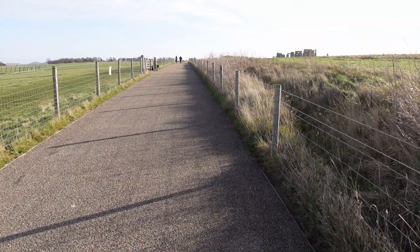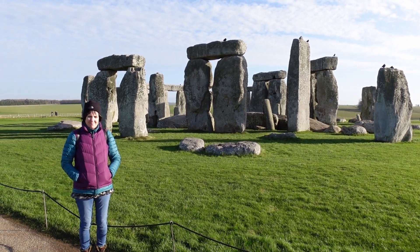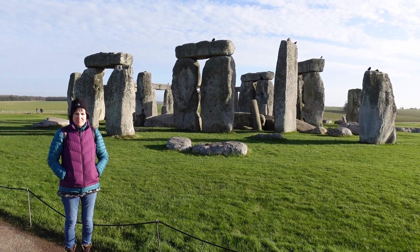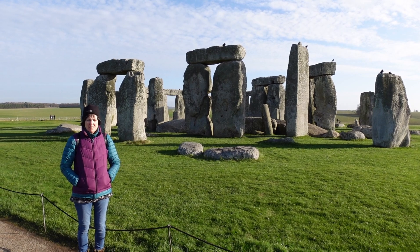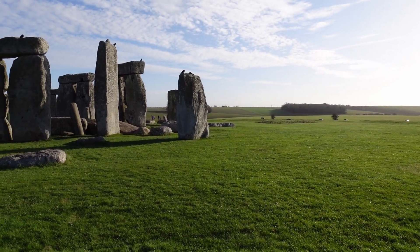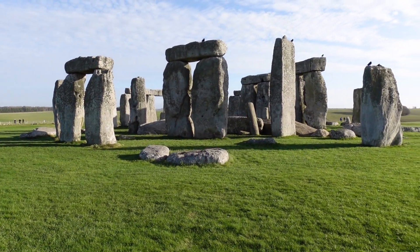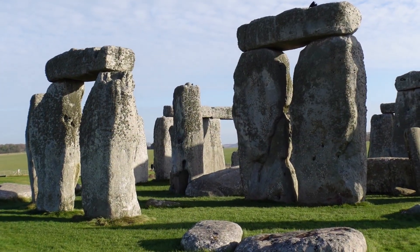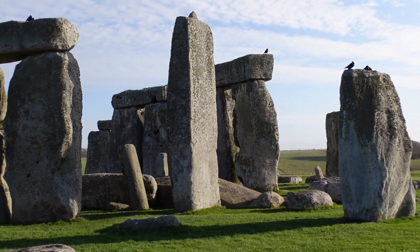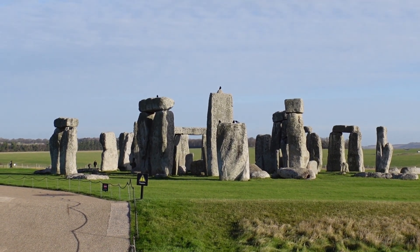We're walking up this nicely made-up path up to the stones. Well here we are at Stonehenge. Sue said 'again' because she came the other day when it was pouring rain. I like the way the birds sit on the top of the stones — gives you a little bit of perspective. Just round to the right is the A303 which runs through Wiltshire. It gives you an idea of where we are. Quite an amazing sight.